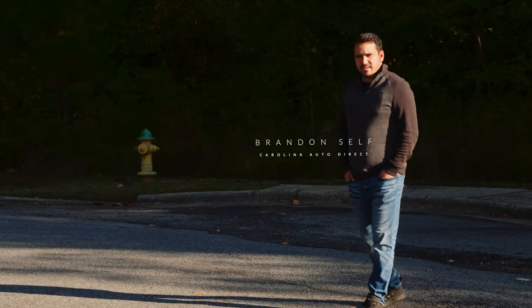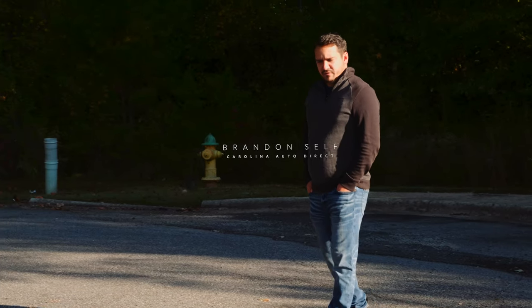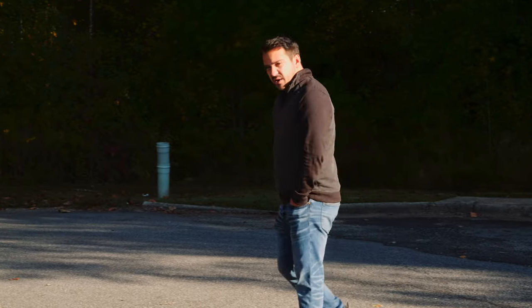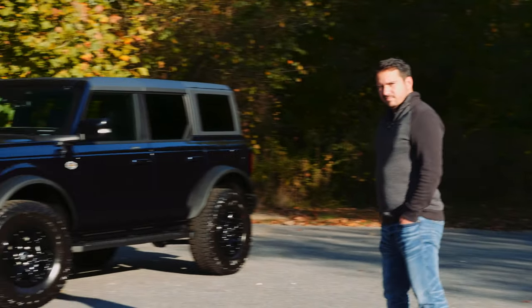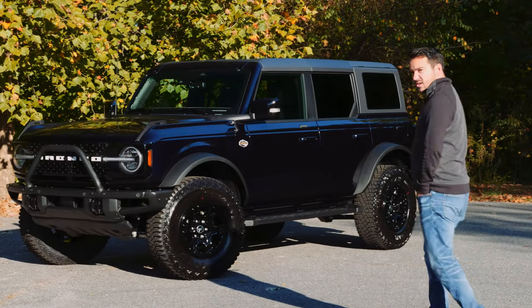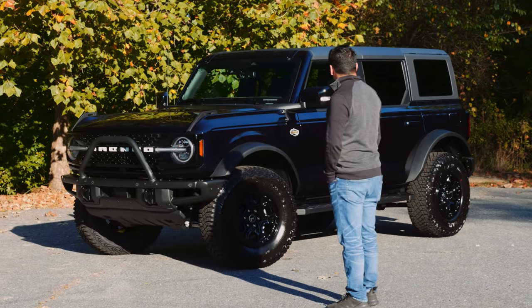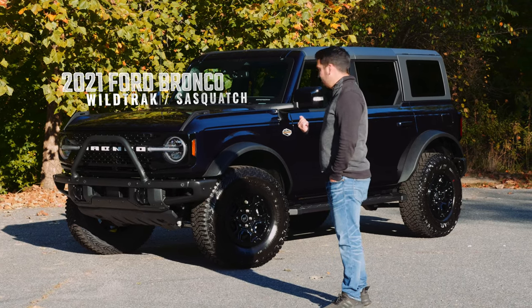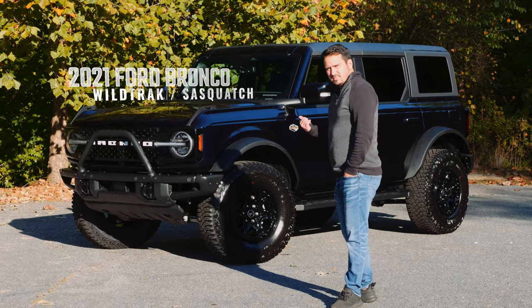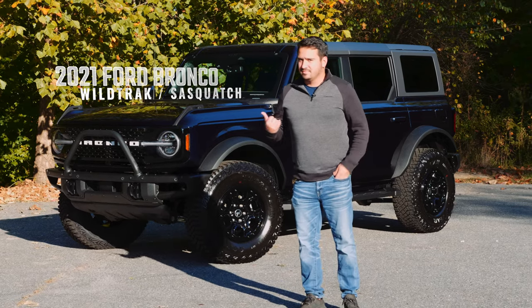Hey guys, it's Brandon with Carolina Auto Direct and it's time to do another review video. Just trying to figure out something to review — too bad we don't have something cool, different, hard to get. 2021 Ford Bronco Wildtrak Sasquatch package. Let's take a look.